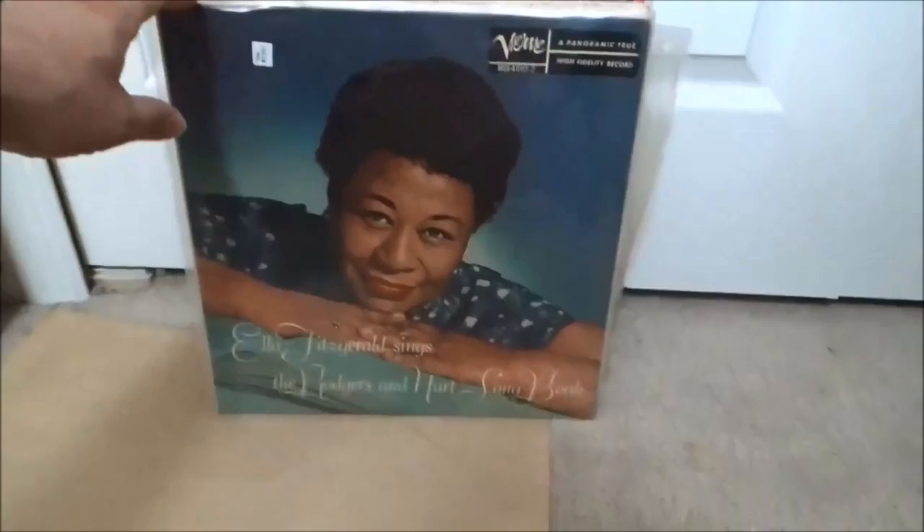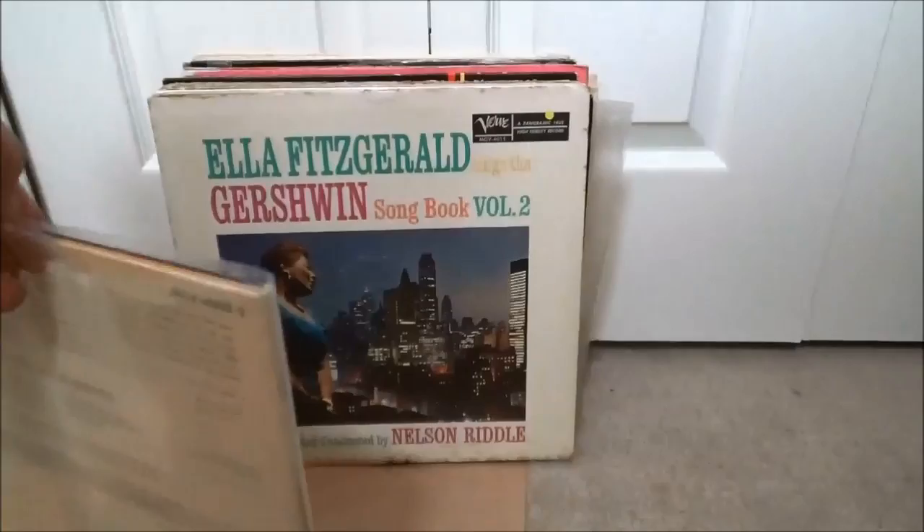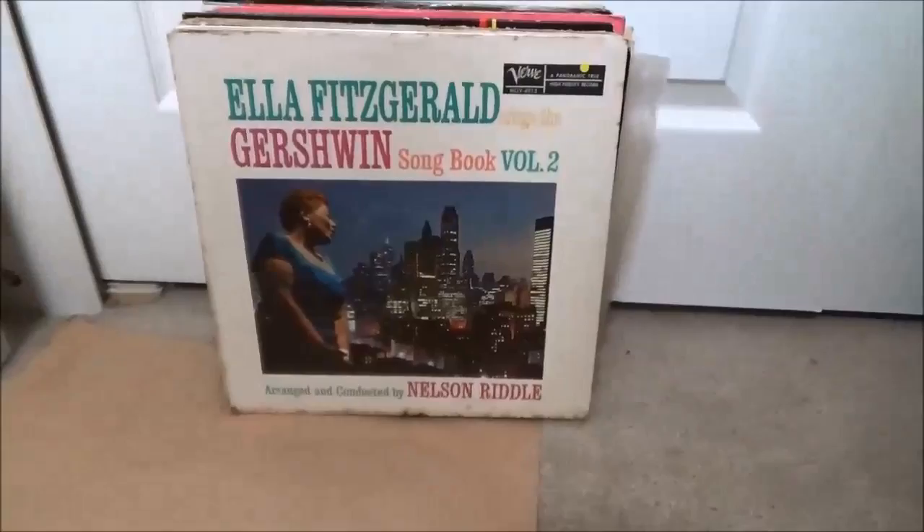Some more Verve — another one: Ella Fitzgerald Sings the Rodgers and Hart Songbook, another one in beautiful shape. And some Ella Fitzgerald — this one quite a bit rougher — Sings a Gershwin Songbook Volume Two, arranged by Nelson Riddle.